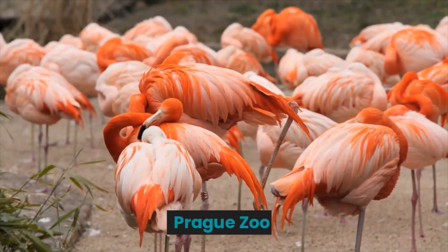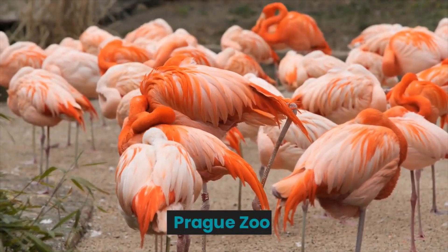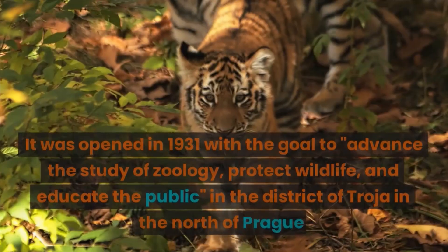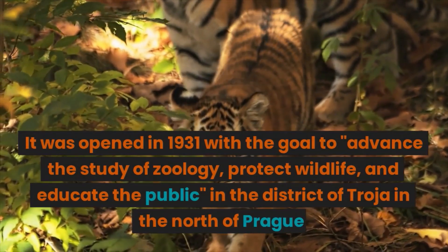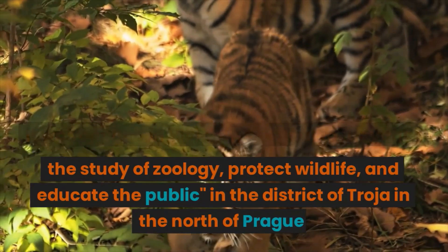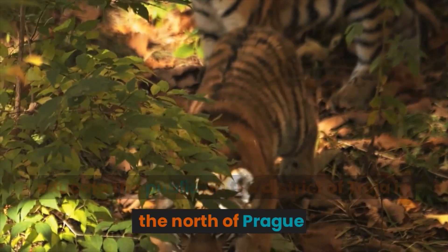Prague Zoo was opened in 1931 with the goal to advance the study of zoology, protect wildlife, and educate the public, in the district of Troja in the north of Prague.